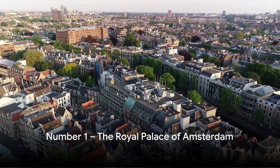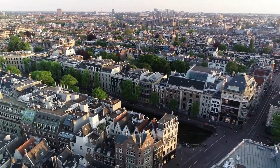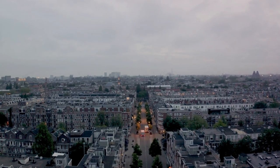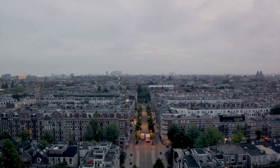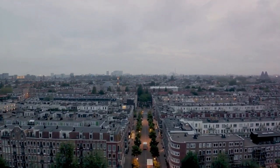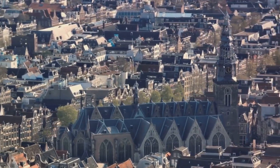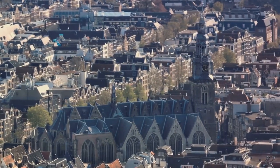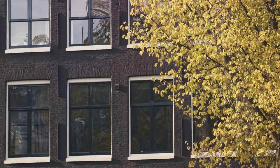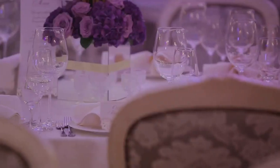And finally, at number 1, we have the Royal Palace of Amsterdam. This impressive edifice, standing in the heart of the city, is a symbol of both grandeur and historical significance. Originally built as a city hall in the 17th century, it later became the royal residence, and today it serves as the king's abode when he is in town. The architecture of this palace is a sight to behold, demonstrating the exquisite craftsmanship of the Dutch Golden Age. Its stunning façade, intricate interiors, and timeless elegance are a testament to the artistic genius of architect Jacob van Campen.